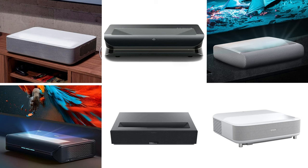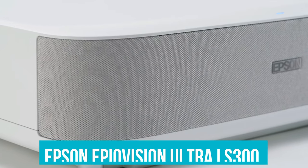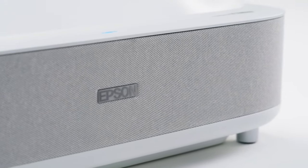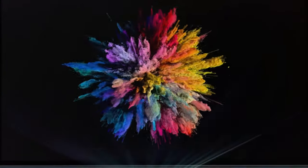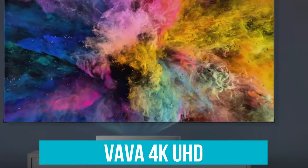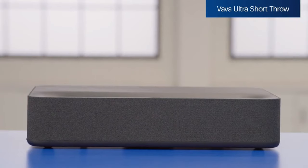Choosing the perfect ultra short throw projector depends on your specific needs and preferences. For those on a budget looking to elevate their home cinema or gaming experience without breaking the bank, the Epson Epic Vision Ultra LS300 is your go-to choice. With its exceptional picture quality, immersive sound system by Yamaha, and integrated Android TV, it's the perfect all-in-one entertainment solution. If you crave the ultimate cinematic experience on a massive 150-inch screen, the VAVA 4K UHD Ultra Short Throw Laser DLP Projector offers exceptional value and versatility. With its stylish design, impressive brightness, and compatibility with HDR10 and Dolby Audio, it's a steal for the price.